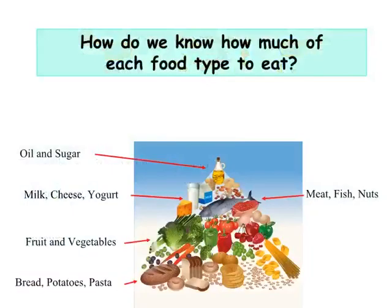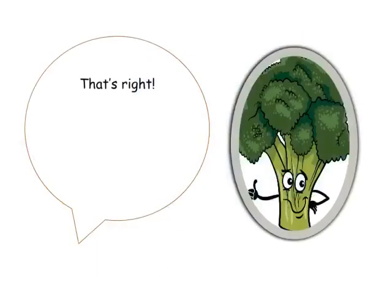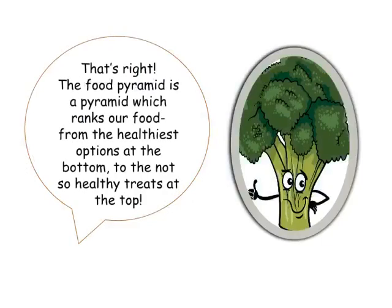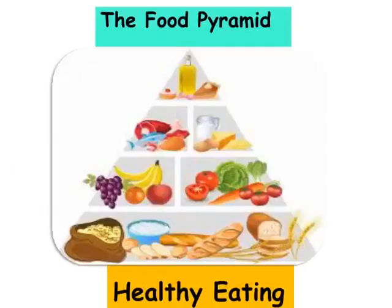How do we know how much of each food type to eat? Have you ever heard of the food pyramid? The food pyramid ranks our food from the healthiest options at the bottom to the not-so-healthy treats at the top. We can use the food pyramid as a guide.